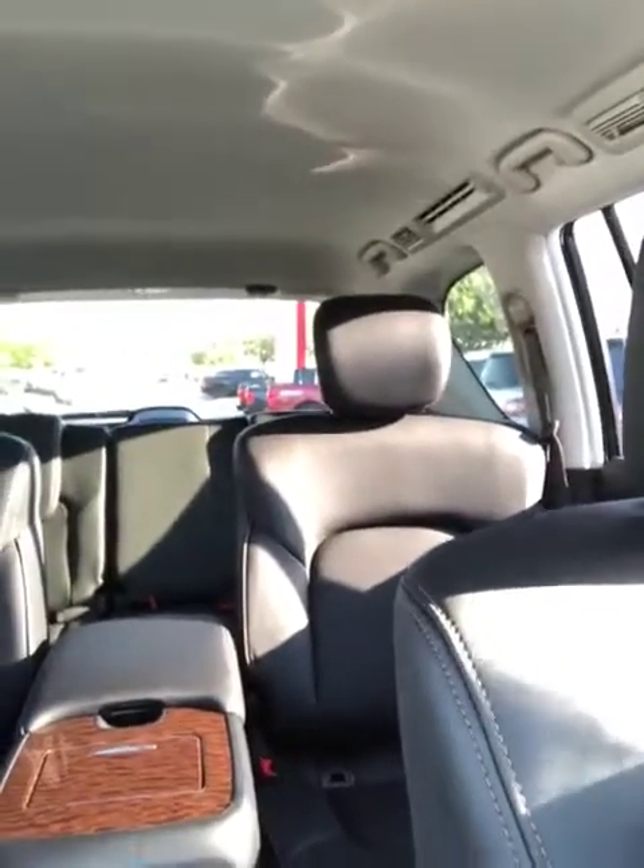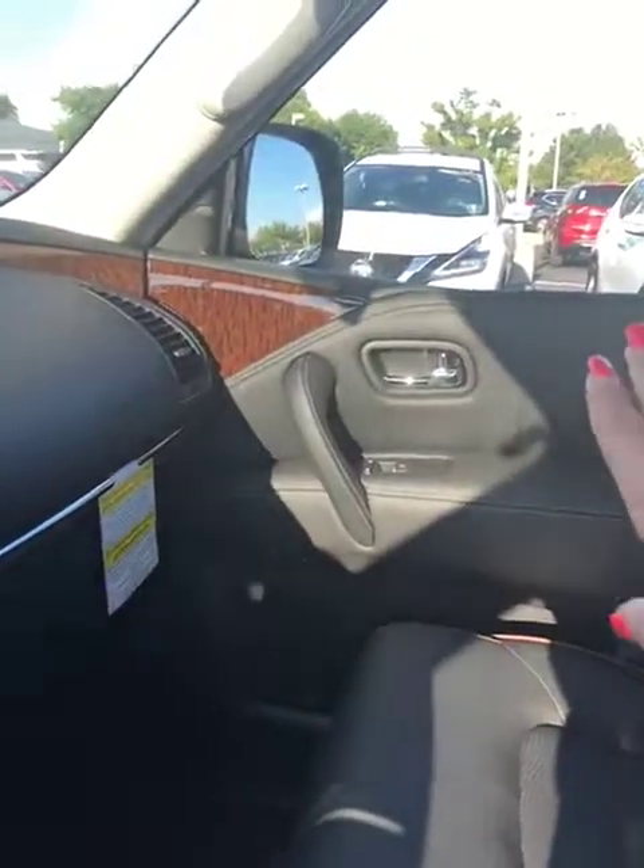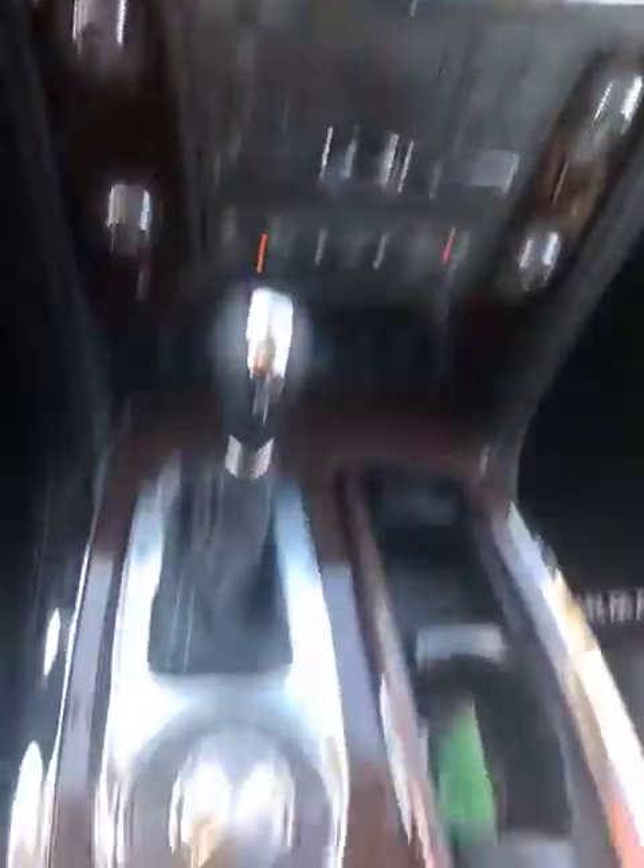It's got the leather interior, captain chairs in the second row, nice leather with some brown leather trim, also brown accents and wood accents on the sides and in the front on the console. Really beautiful.